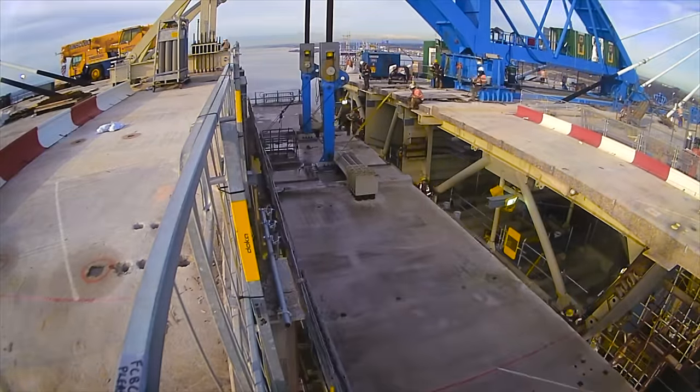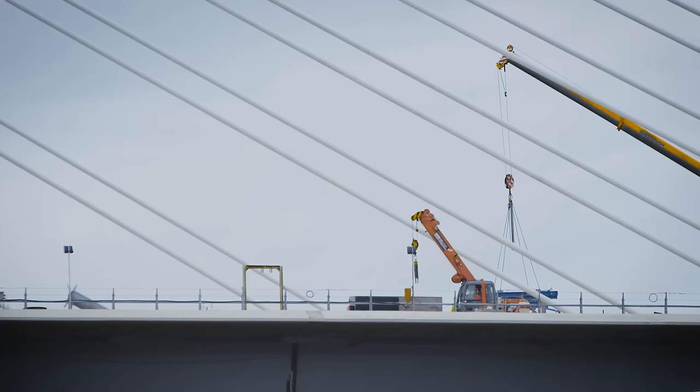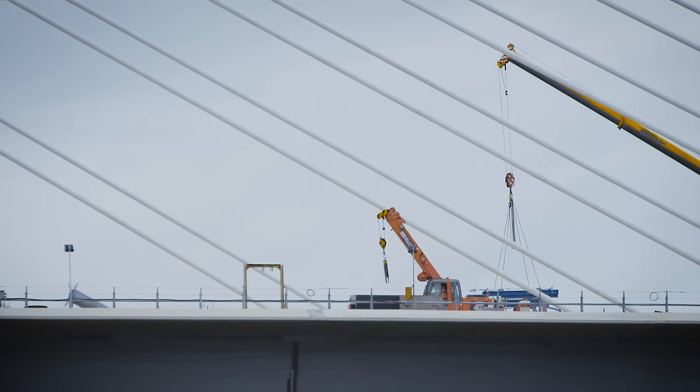Once those closures are made within the next couple of months, the whole bridge will be continuous from abutment to abutment, and we'll move into the phase of placing the final finishes.